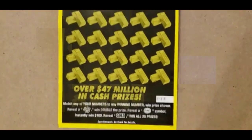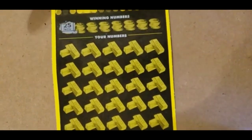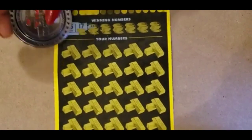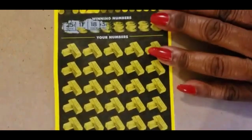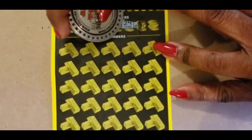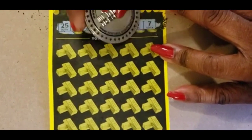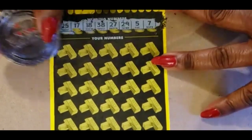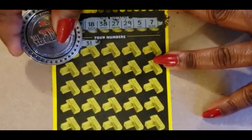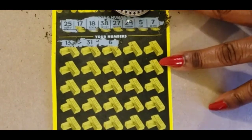Ticket 13. 25, 17, and 18. 38, 27, 29, 5, and 7. We have a 13 — no 13. 31, 6. We have a 5 and a 7.